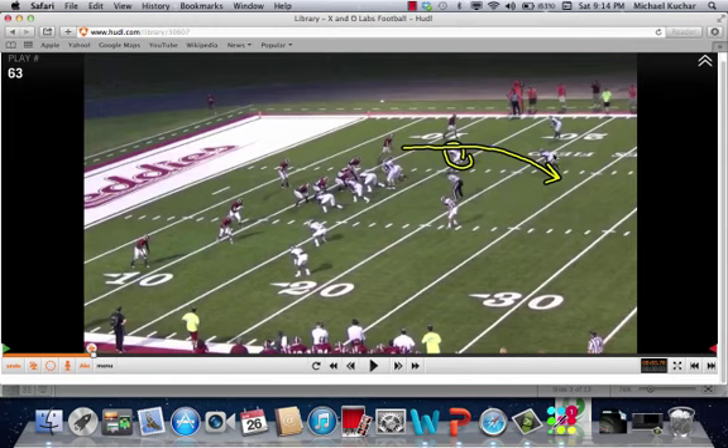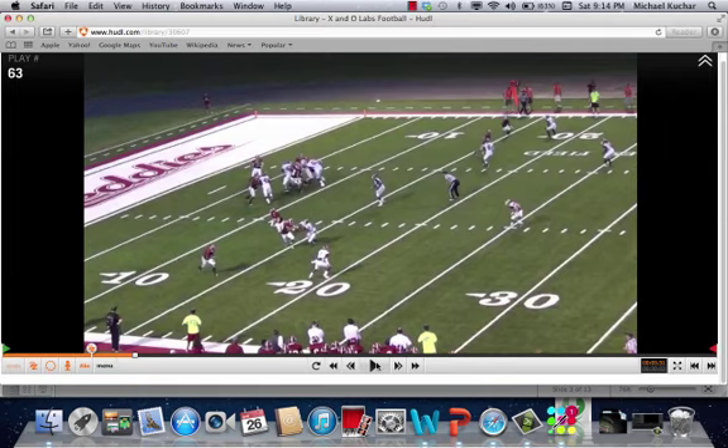What you're going to have is a bender by number two. You see a two-safety shell here, and here comes the shallow concept. If this linebacker continues to work to get under the bender, the ball is going to be delivered to the shallow — and that's exactly what's going to happen in this clip.